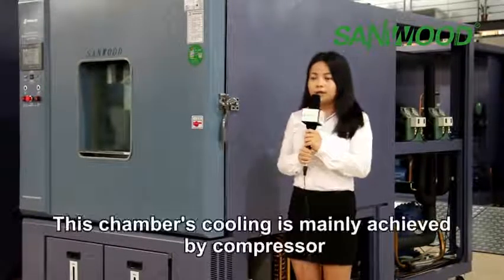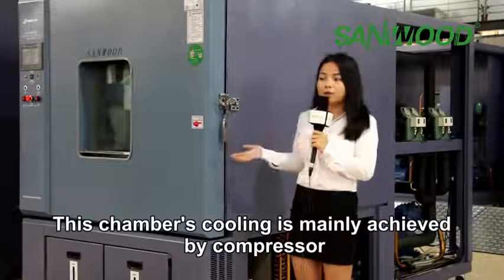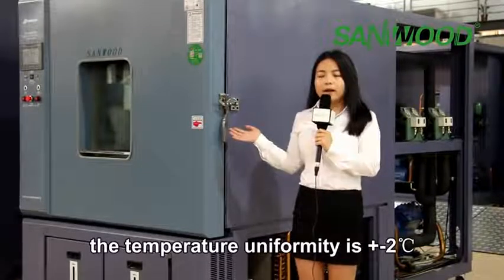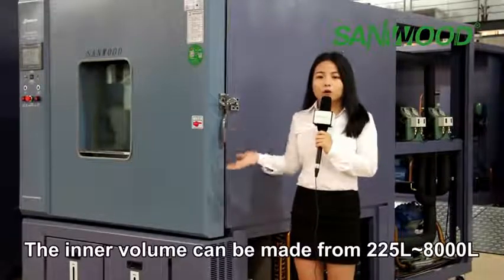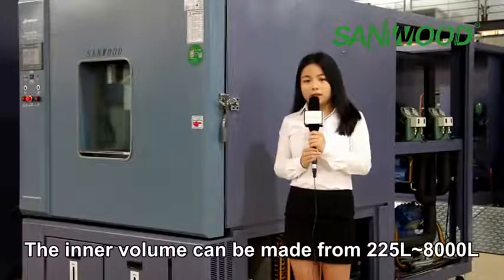This chamber's cooling is mainly achieved by compressor. The temperature uniformity can achieve plus or minus 2 degrees, and the inner volume can be made from 225 to 8,000 liters.